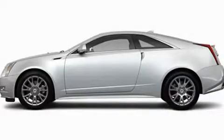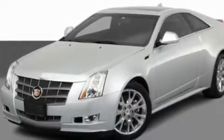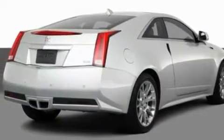This is a 2011 Cadillac CTS, a luxurious package designed with the finest elements in mind. It features a 3.6-liter, six-cylinder engine and an automatic transmission.